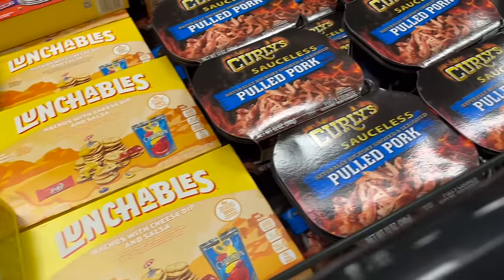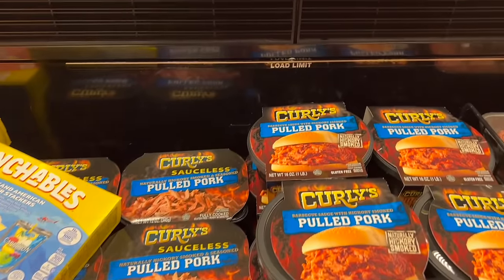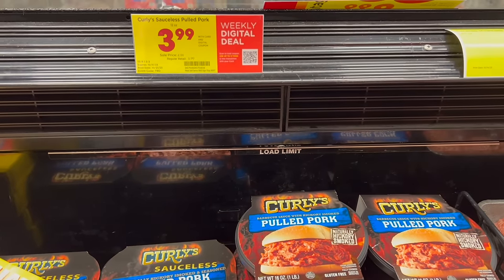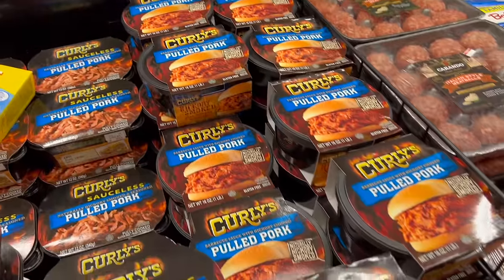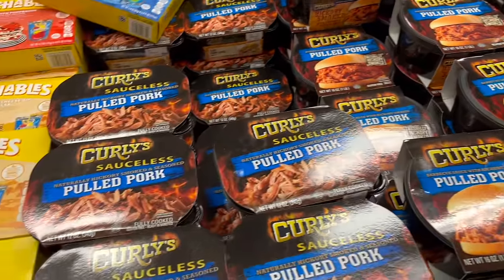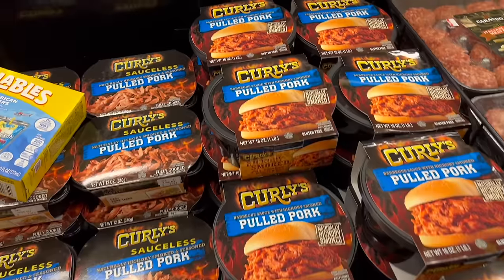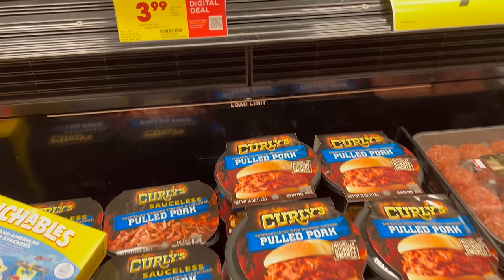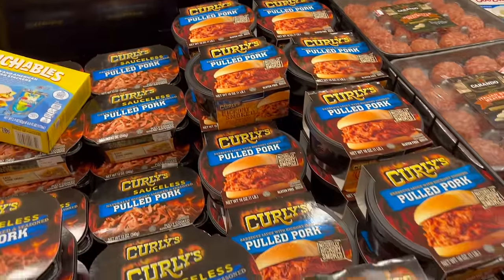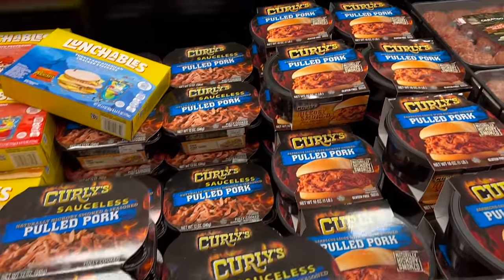Also next to it is the Curly's Sauceless Pulled Pork — $3.99 a pound, actually cheaper than the last time we looked, which was months ago. I like to make my own pulled pork because it's a lot cheaper. You just put it in the crock pot and let it set. The last time you made pulled pork, you let it set for almost two days and it was really, really good.